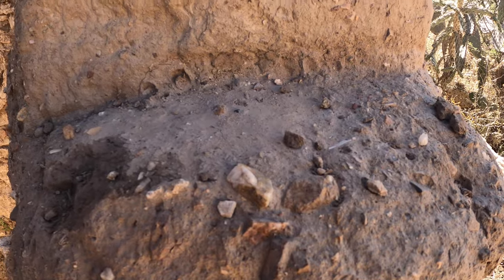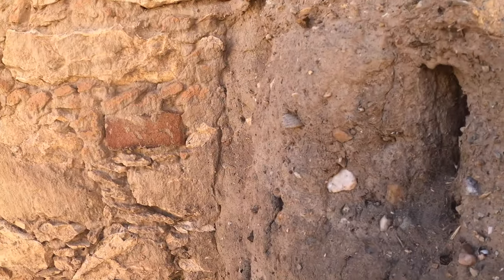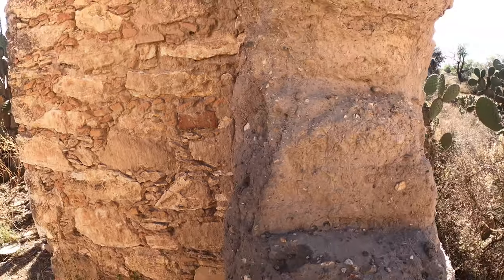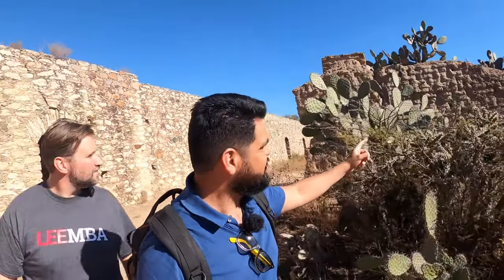Pete was just showing us that this is still an adobe wall. You can see the little bits of hay, stone, and mud that it was made up of. There's the original adobe wall right there. You can see it's half ruined at this point, but it's a nice reminder of what this place used to be — the structure behind us would be considered modern compared to the adobe bricks.